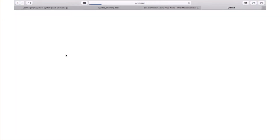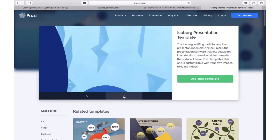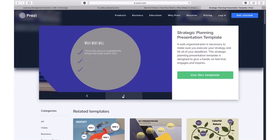Another interesting platform is Prezi. The feature of this website is that the presentation is created on one canvas. When showing such a presentation, the camera moves along this canvas — the work looks like a big map. Then objects increase and decrease at a distance.